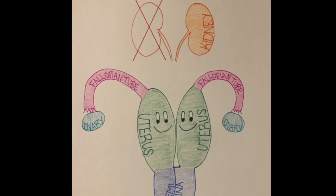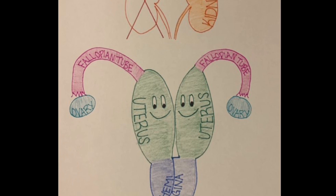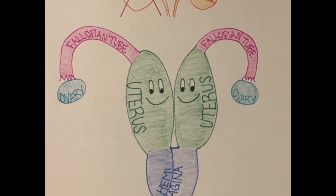Another aspect of this syndrome is that instead of one uterus, you have what is called a didelphic uterus. This means that you have two separate uteri, each connected to one ovary and one side of the vagina.